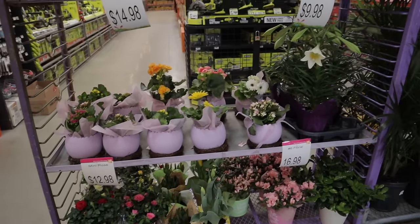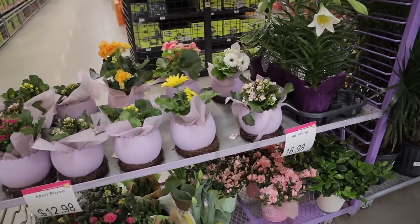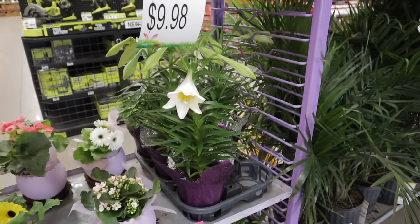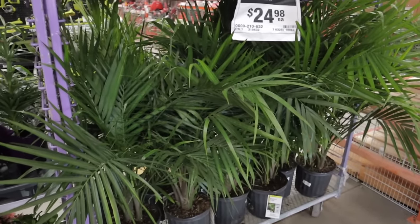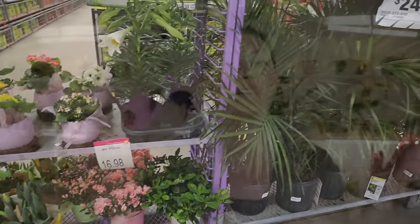Lots of Easter and spring plants — roses, what looks like some gardenia, gerber daisies, kalanchoe, Asiatic lilies, and some big majesty palms. Those are so beautiful. That's another one that's a bit spider mite prone but they really are stunning.